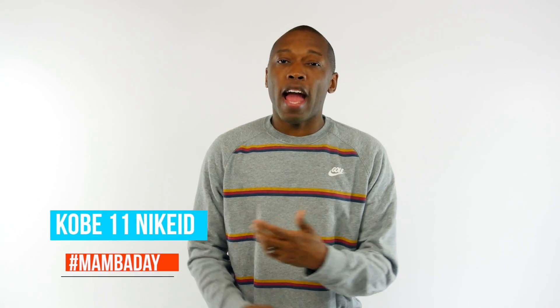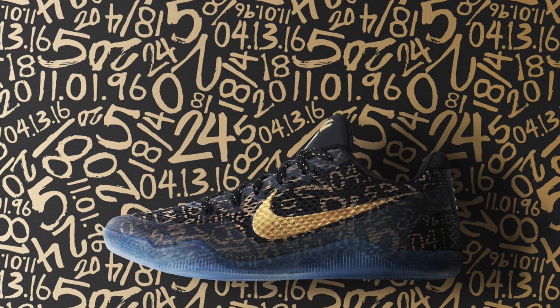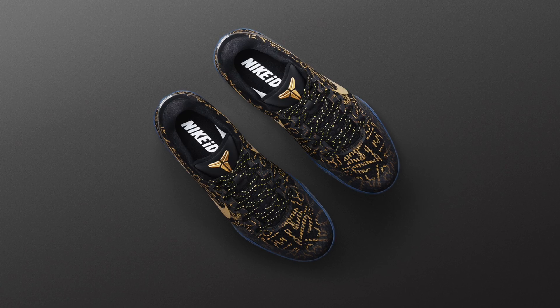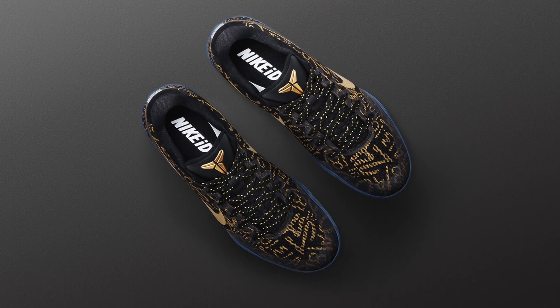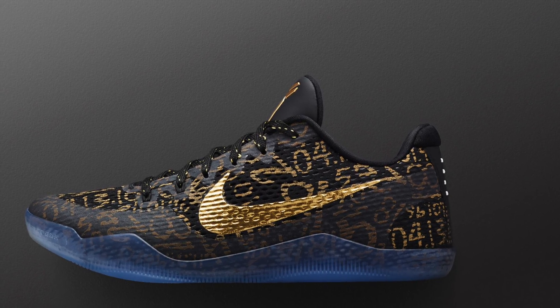Getting back to Kobe, Nike ID is going to have something special for fans of the NBA baller when he starts his last game on Wednesday. Called the Mamba Day ID, the models take numbers from Kobe's career like 24, 28, and put them over the upper of a black and gold shoe. These will officially go on sale when Kobe's last game starts on 4-13, and the numbers are limited, so don't sleep if you want a pair.